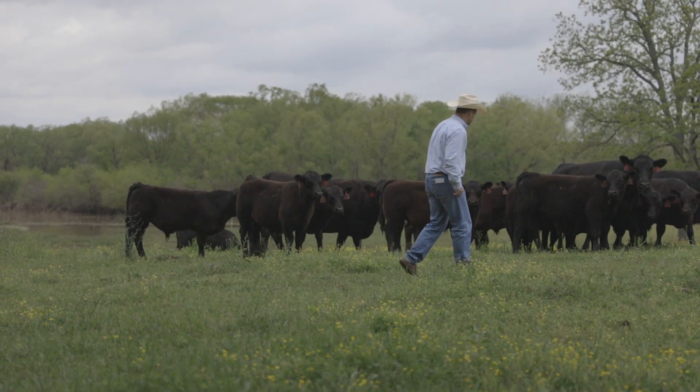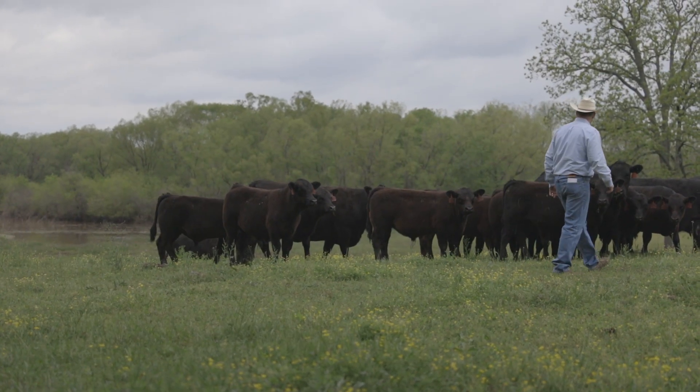In the race to make the better kind of cattle, the science we're using today — I think it's on the forefront of getting really exciting.